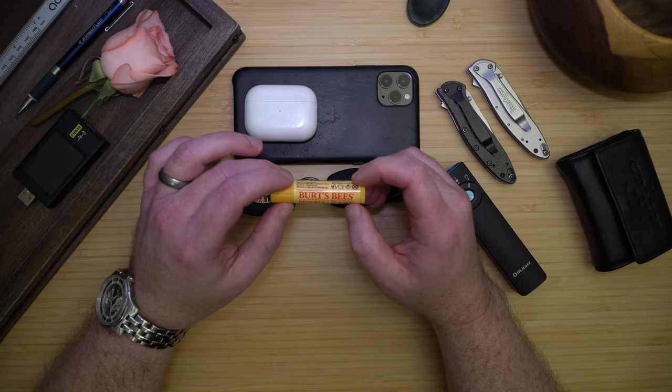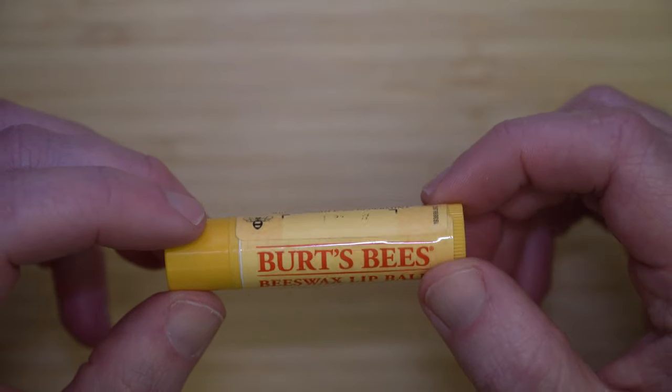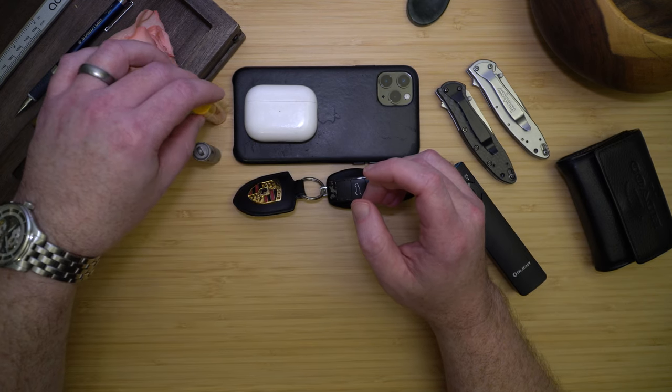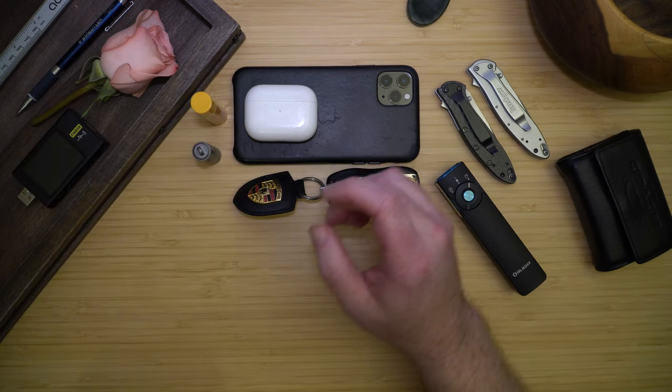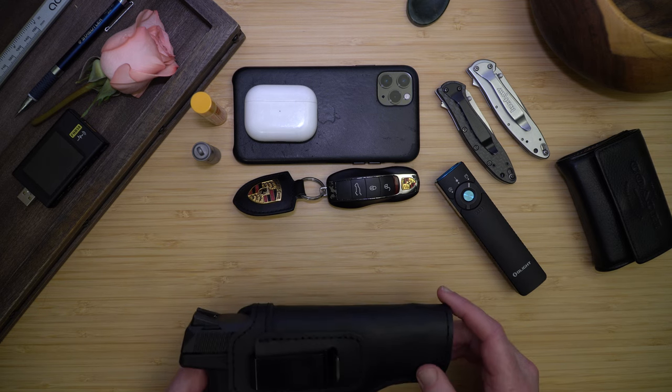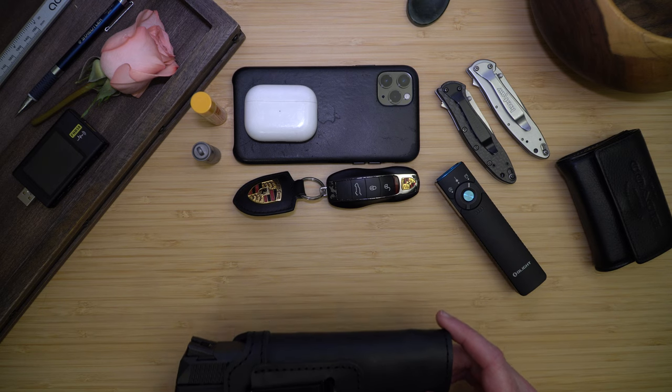It's very dry where I live, so I do carry Burt's Bees chapstick — I'm probably addicted to it, but I keep one just about everywhere. I do exercise my constitutional right to carry my nine millimeter — currently mine is a beautiful gunmetal.